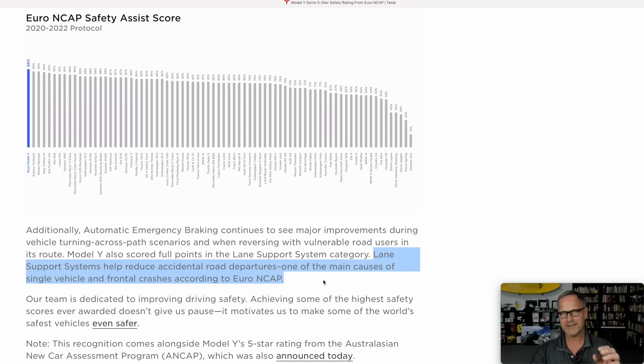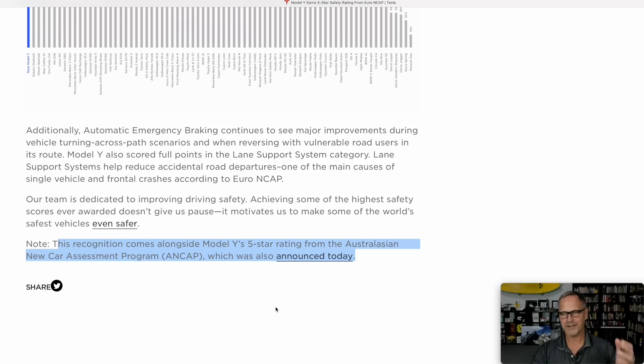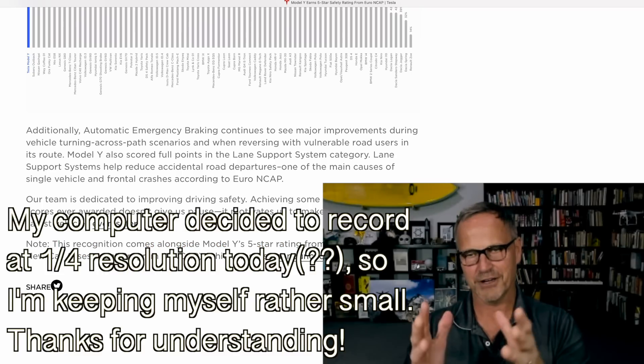There's also lane support systems, which basically means as a car starts to drift out of its lane, the vehicle will re-correct and put you back into the lane and or signal a warning. Euro NCAP says that accidental road departures are one of the main causes of single vehicle and frontal crashes, so this is a big deal. And if that wasn't enough, the Australian NCAP program also announced that the Model Y had a five-star safety rating.